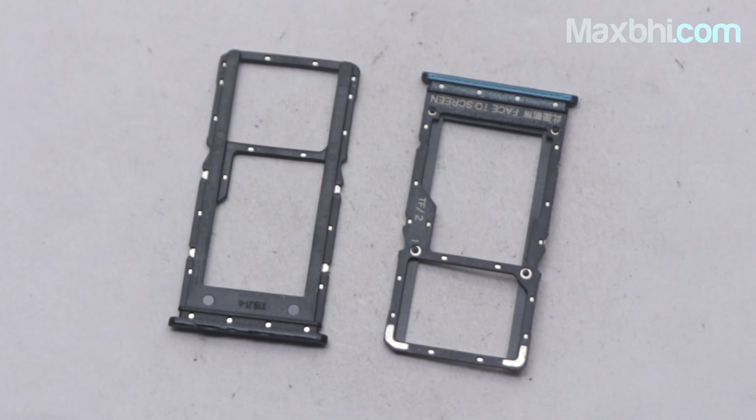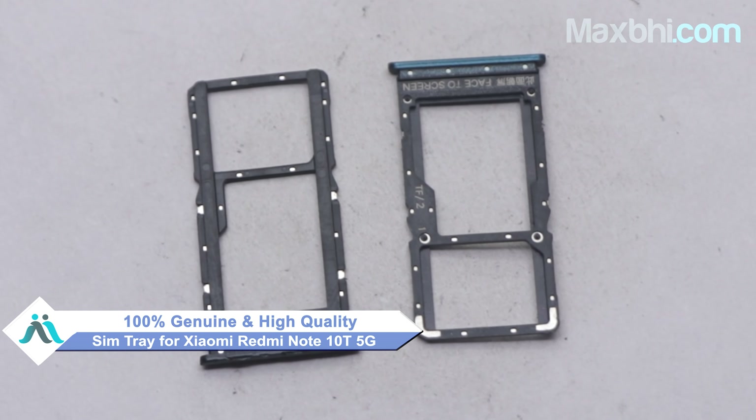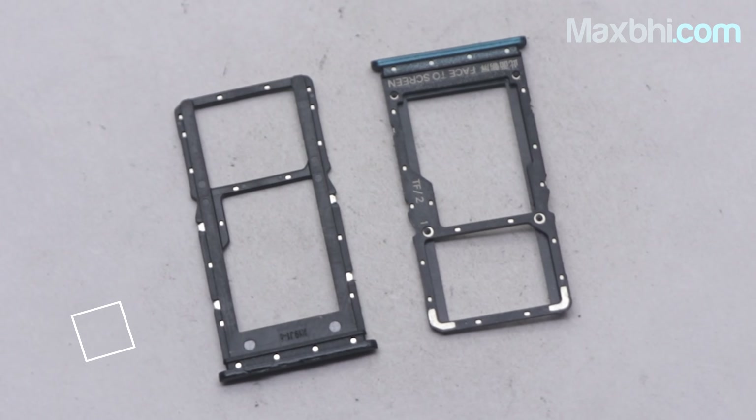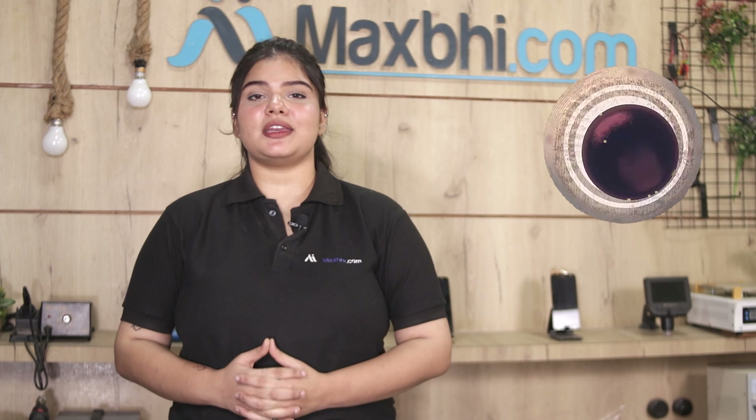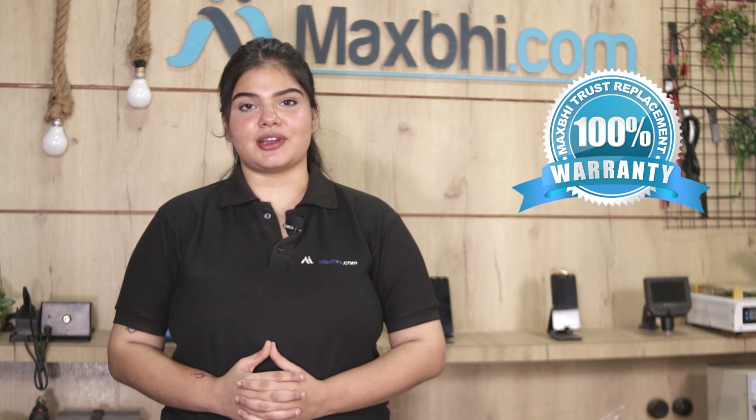Yes friends, you can buy from our website Maxp.com the Xiaomi Redmi Note 10T 5G SIM tray, which is a 100% genuine quality product that works similarly to your original product with a perfect fit for the Xiaomi Redmi Note 10T 5G. This SIM tray is sent to our quality team first, and after passing quality checks it is sent to you. The SIM tray also comes with a replacement warranty which you can use after buying the product.